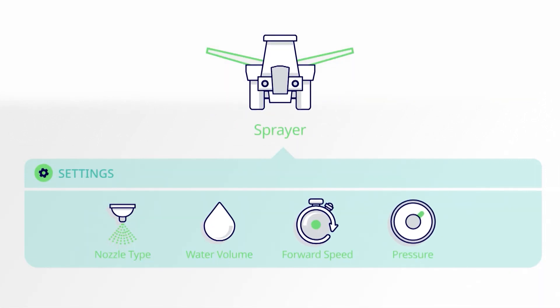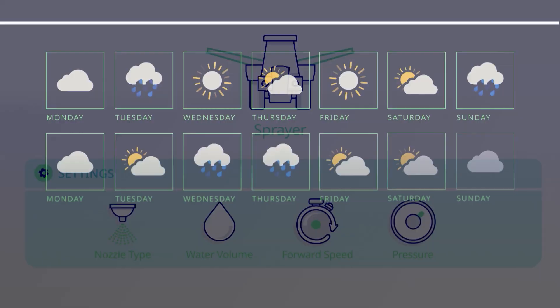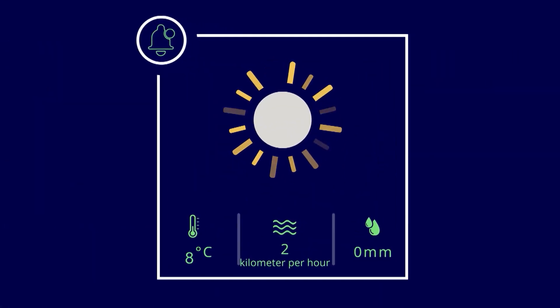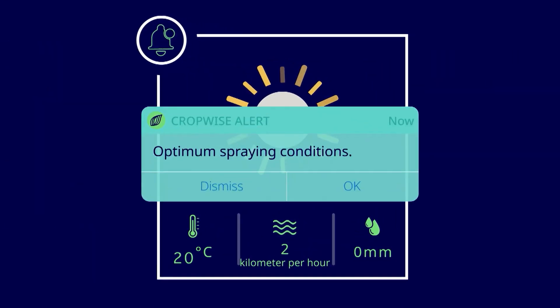It also takes into account the weather conditions for their applications. It will help them select the crop they are going to spray, help them select the nozzles, the speed of their tractors, and the water volume with all the options available. It also comes in different languages and is easy and quick to download, so everyone working on farms should have it.